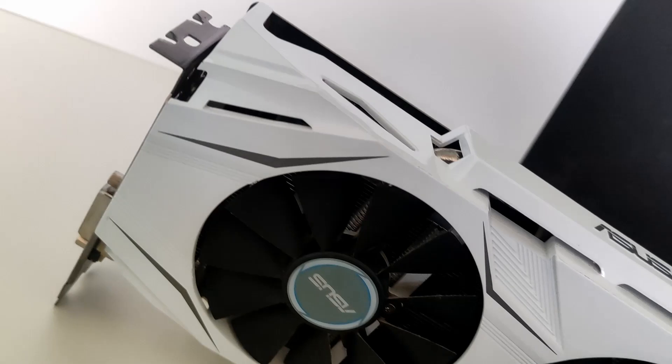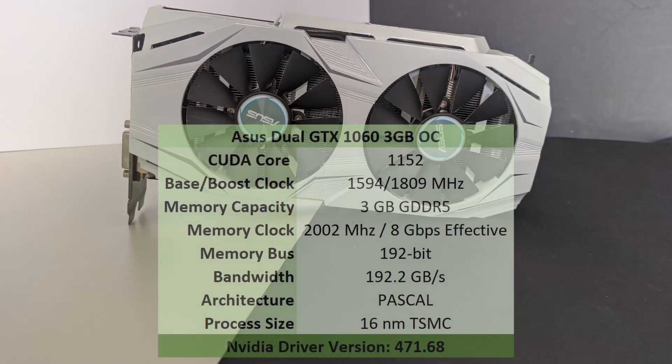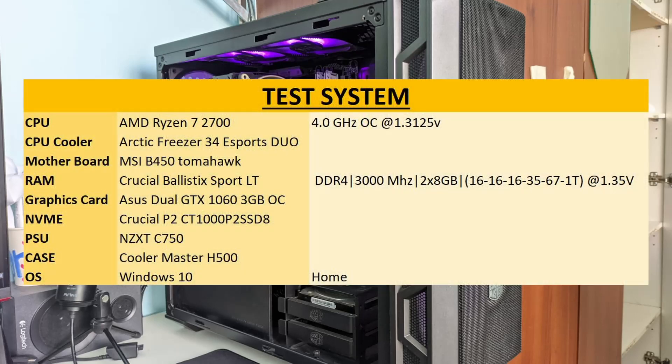Jokes aside, this is a good looking graphics card, and it only requires a 6-pin connector to power it up. Here is the complete specification of this graphics card and the driver version in which the games are tested. And here is the test system we'll be running it on.